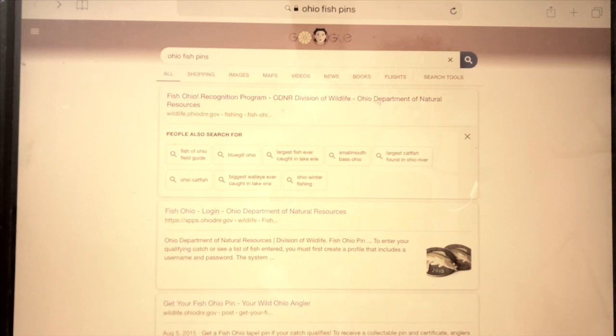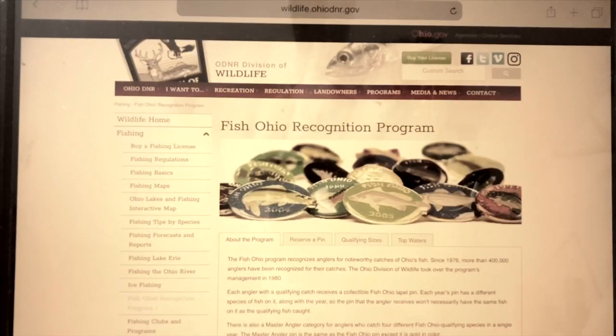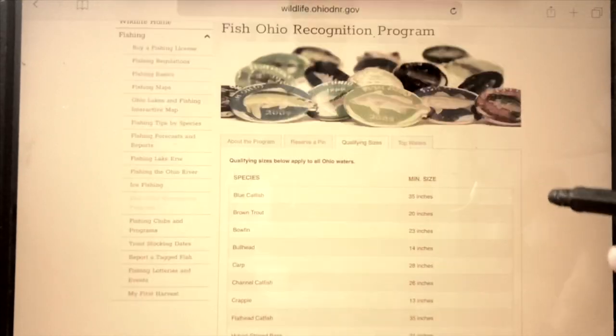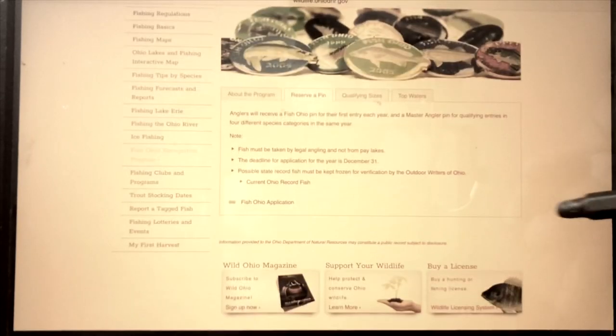We're gonna show you guys here real quick — we'll go up here to search, type in 'Ohio fishing pin.' The first search that comes up, we're gonna go ahead and click on that. It shows you right here — this tells you all the qualifying sizes, and you click here to receive a pin.